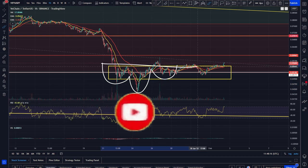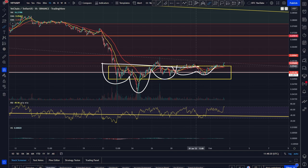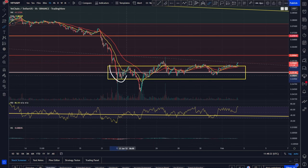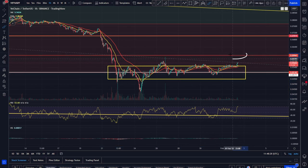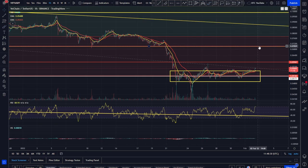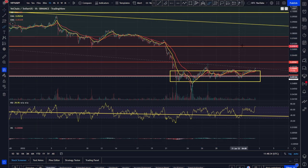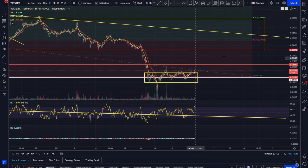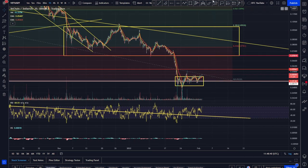We did have that inverse head and shoulders kind of potential as well. And even though we've had an extended extra shoulder here — a bit of a deformed shoulder — you could say something like: shoulder, head, long shoulder, and then maybe get that breakup back towards at least that 6 cent level. We do want to be heading back up towards those levels around that 7 cent area, which is in our opinion going to be a very key level of resistance, being a previous support of some magnitude as well.